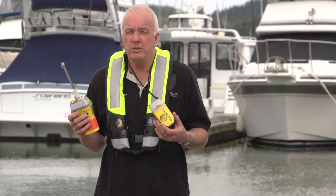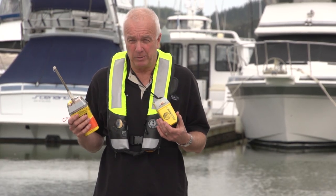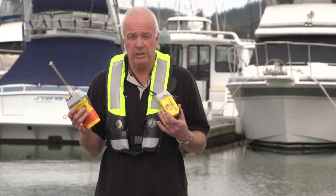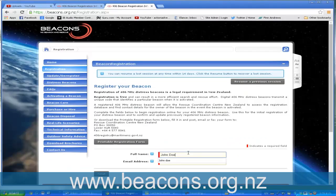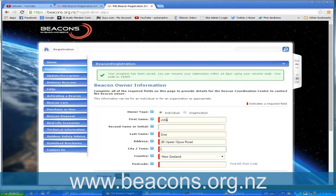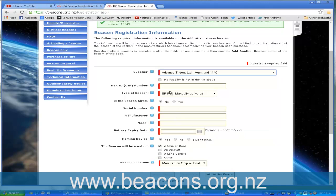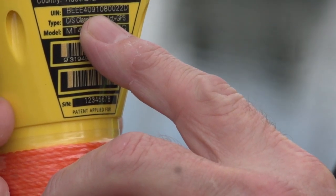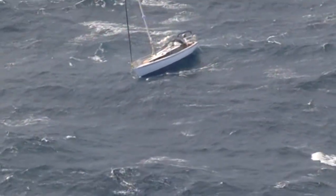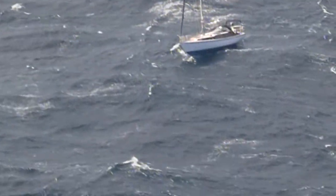The most important emergency communication tool is the EPIRB, or distress beacon, but it's critical to make sure your beacon is registered. You can register for free online at the Beacons website, beacons.org.nz. You can register simply by filling out this form. You'll need this number, which identifies your beacon. Once registered, the Rescue Coordination Centre will know who they're looking for.